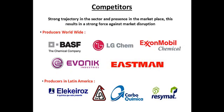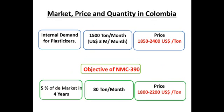Competitors in the world are large and very strong players — you can see familiar names. However, since Latin America is a small pocket of demand, regional players dominate our main market. The space where we will initially go to market is Colombia. Currently, the internal demand for plasticizers is 1,500 tons per month at prices that fluctuate between $1,850 and $2,400 per ton. Our objective is to capture 5% of the market in four years by producing 80 tons per month. We will price our product 15% lower than DOP at any given time. Since these inputs are interchangeable in the production process, a lower price should capture demand.